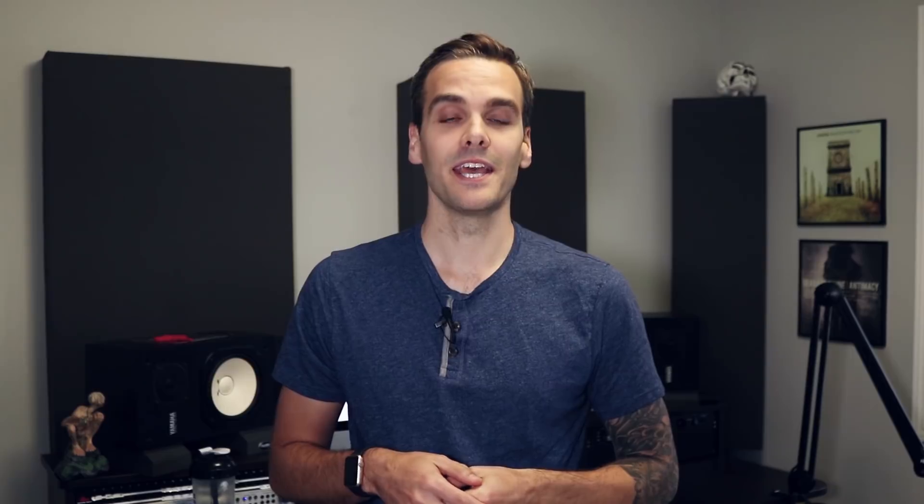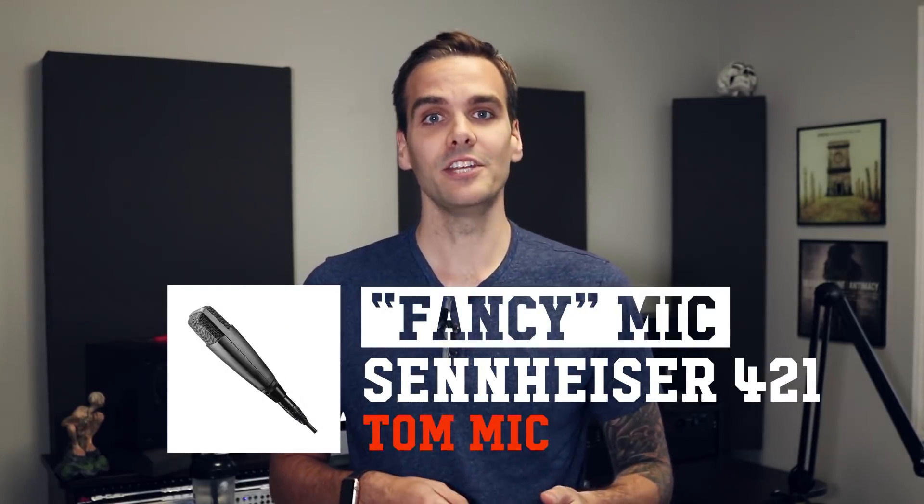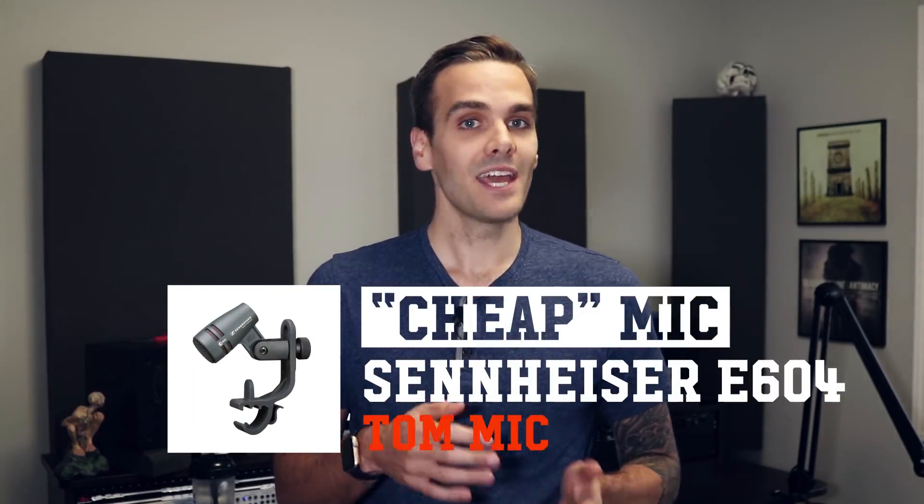All right, onto mic number two. If you do a quick search online or ask local engineers what their favorite tom mic is, a ton of them are going to say the Sennheiser 421. These are about $450 each. So I got some and I started using them on toms, and for the first time, I wasn't happy with my tom sounds. In my opinion, these are one of those mics that are kind of cult favorites in the studio world and people just use them just because it makes you look like you know what you're talking about. But these are just not for me. After trying so hard to make them work on toms, I said screw it and went back to the tom mics I started out with in the very beginning, which were the Sennheiser E604s.